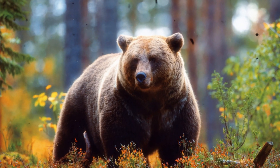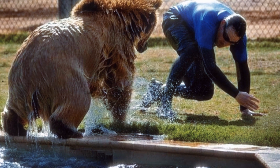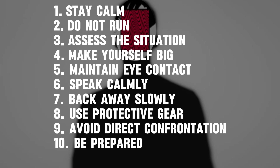Encountering a wild animal in the forest can be a tense and potentially dangerous situation. But your actions can significantly impact the outcome. Follow these guidelines to increase your chances of a safe encounter.